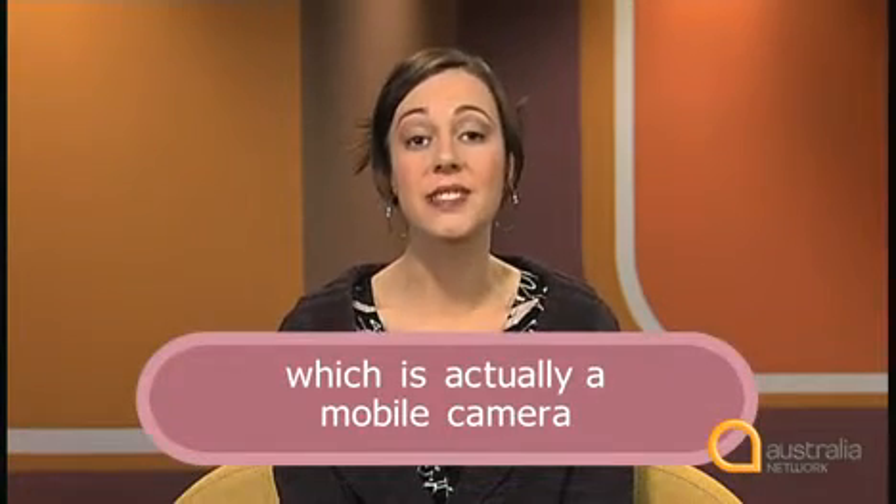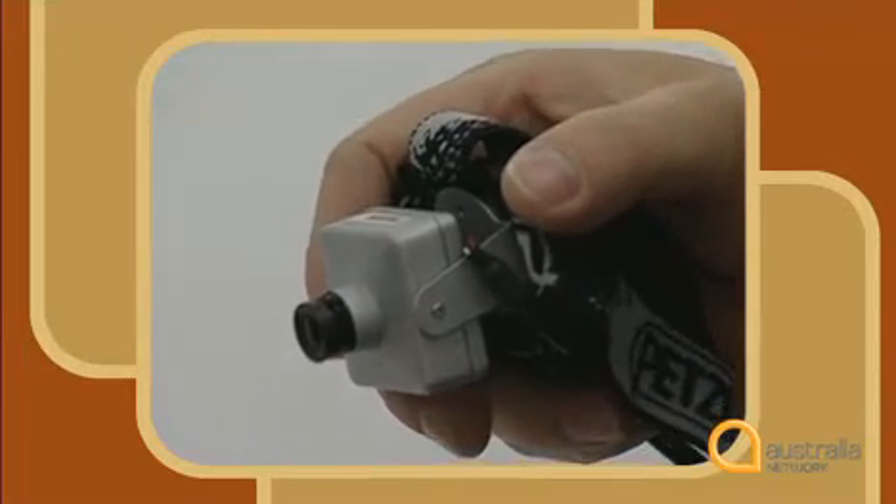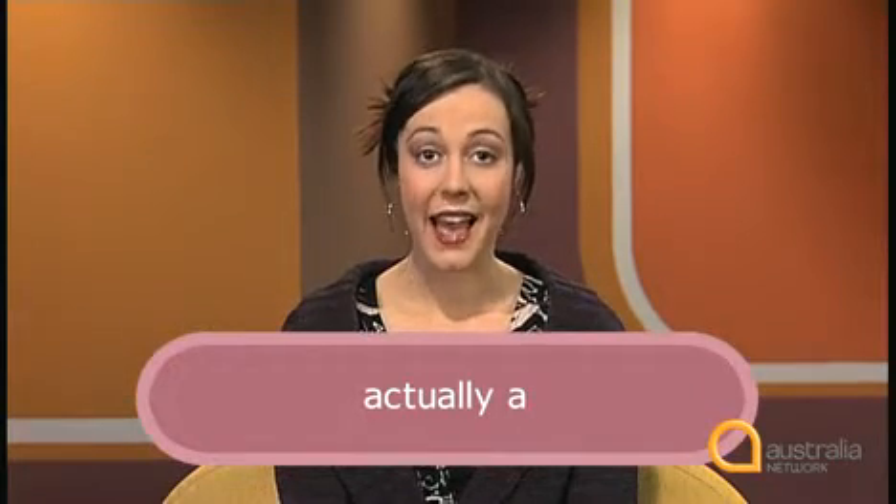Dr Stapleton, like most native speakers, speaks quickly. Listen to how he says the phrase 'which is actually a mobile camera': 'And there's a final camera which is actually a mobile camera.' Dr Stapleton says 'actually a' like this: actually a. To make your speech flow as smoothly as Dr Stapleton, it's important to focus on the last sound of a word and the first sound of the next, and then link the words together.